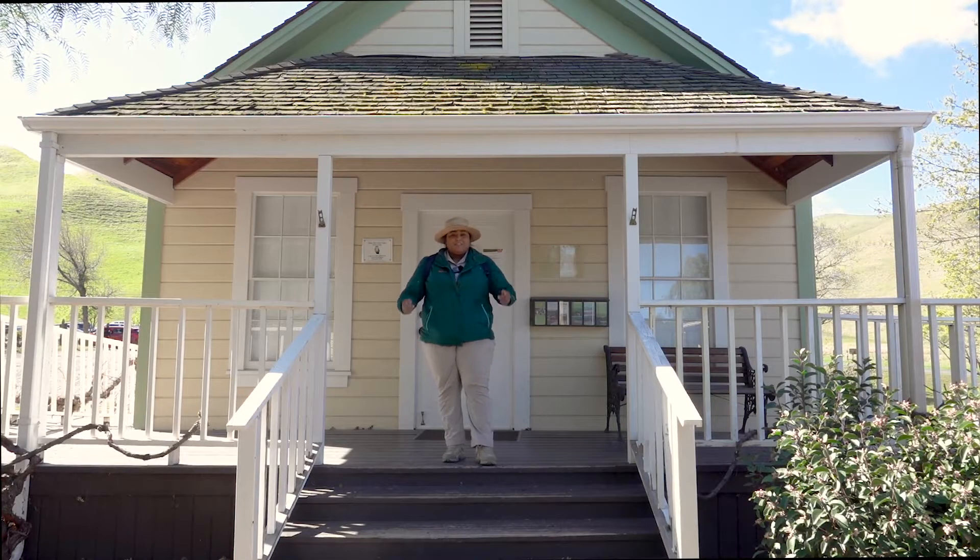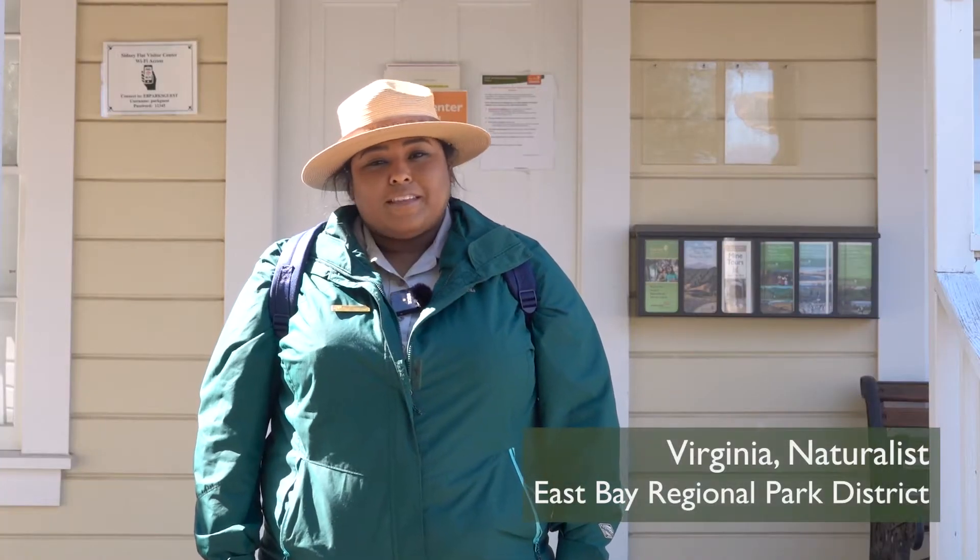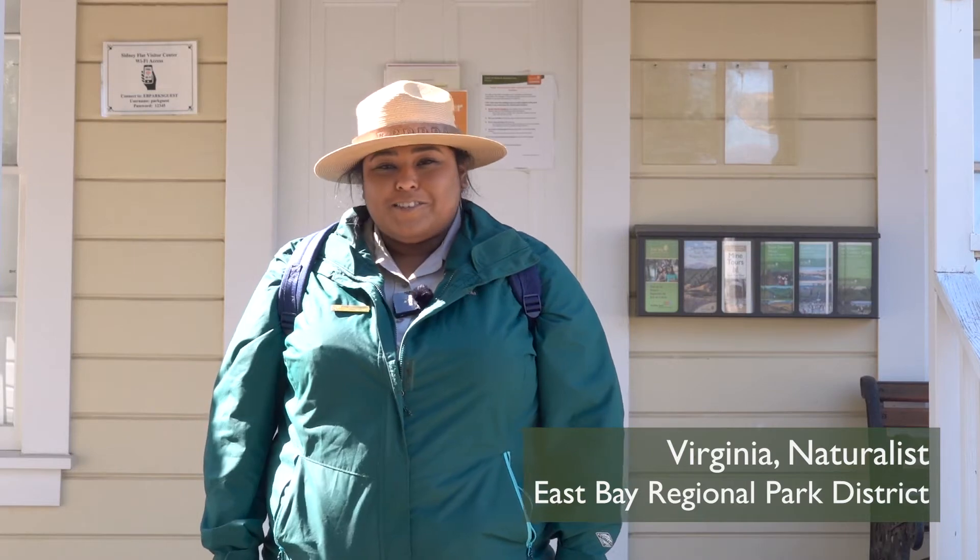Welcome to Black Diamond Mines, one of your East Bay Regional Parks. Today I was just about to head out on the trail — would you like to join me?